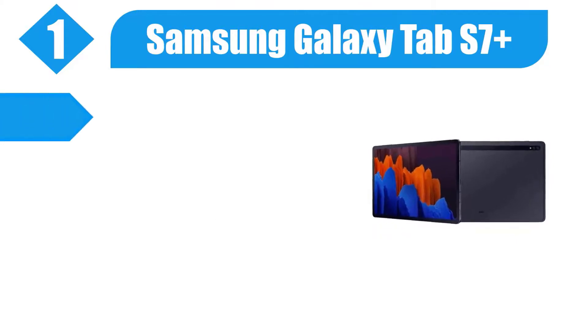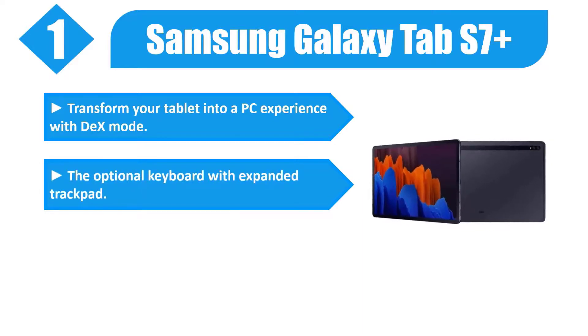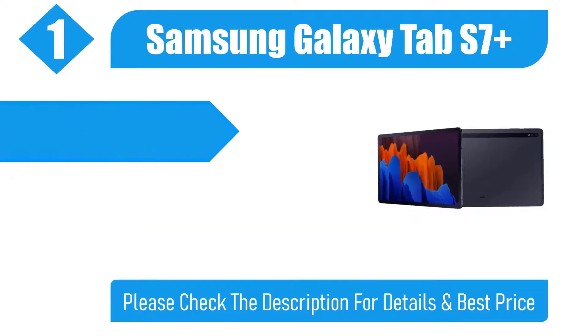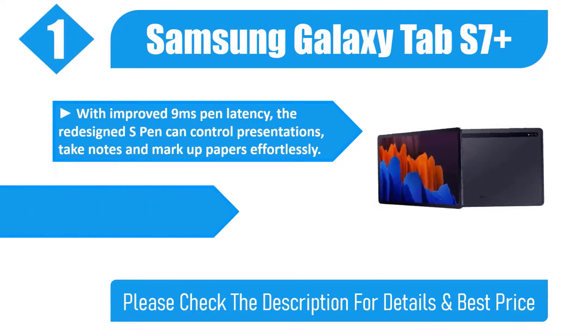Number 1: Samsung Galaxy Tab S7 Plus. Transform your tablet into a PC experience with Dex Mode and the optional keyboard with expanded trackpad. Experience cinematic viewing with larger edge-to-edge displays. With improved 9ms pen latency, the redesigned S Pen can control presentations, take notes, and mark up papers effortlessly.